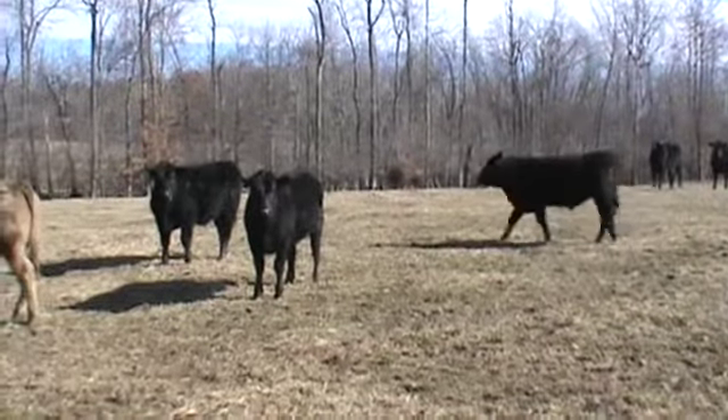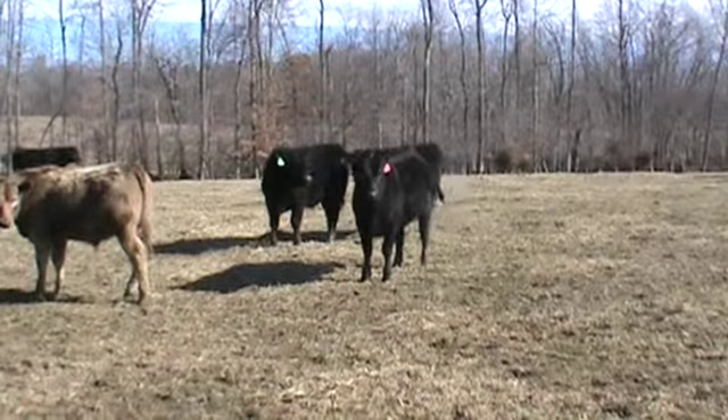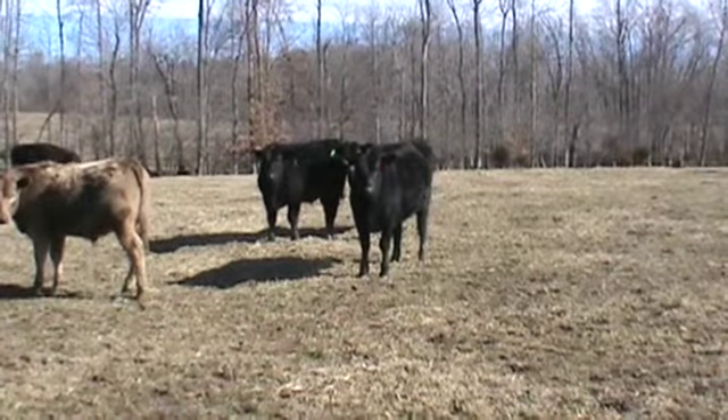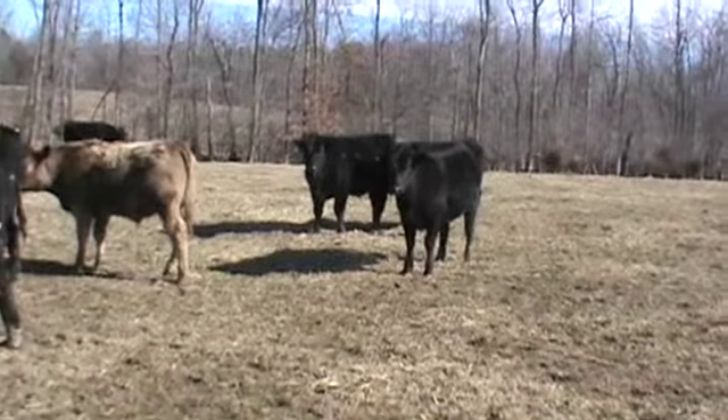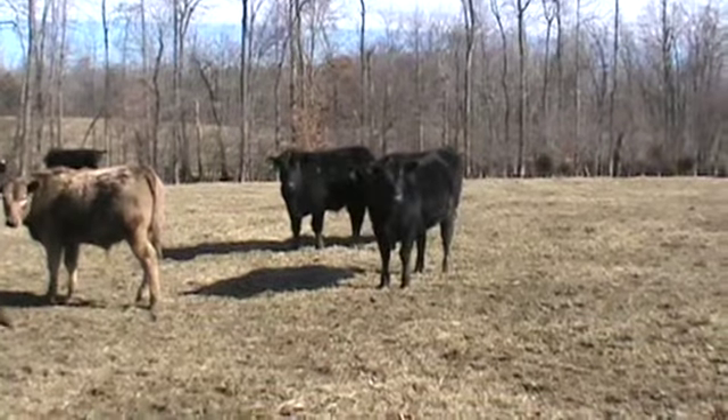Steers and heifers, these are all home-raised. They've been double vaccinated, two rounds — above a show of gold and Calvary 9. These cattle are on pasture and hay, getting a little bit of feed with the Accu-Ration mixture in it.